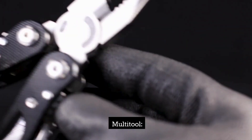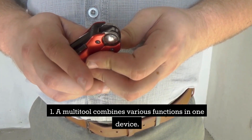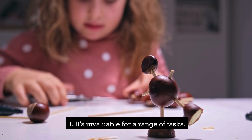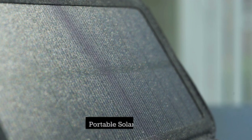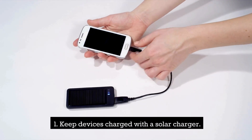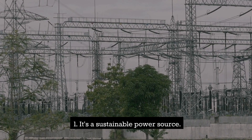Multi-tool. A multi-tool combines various functions in one device and is invaluable for a range of tasks. Portable solar charger — keep devices charged with a solar charger as a sustainable power source.